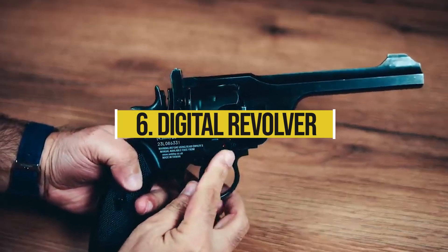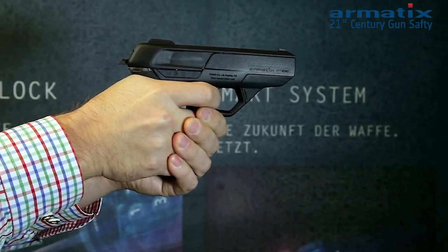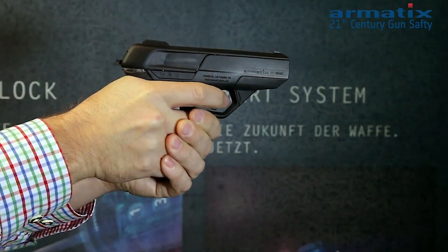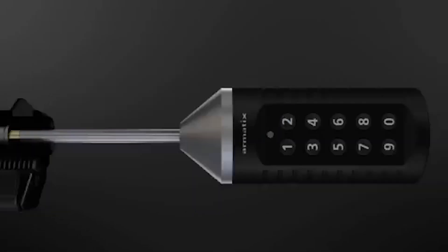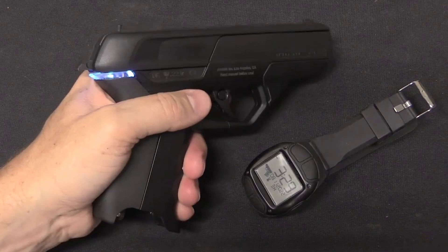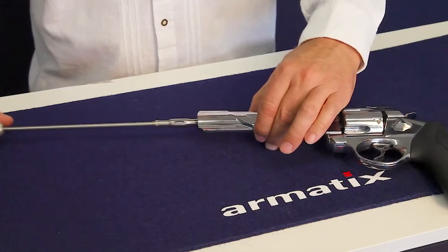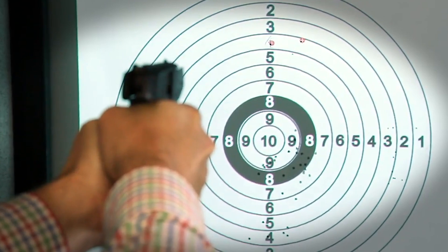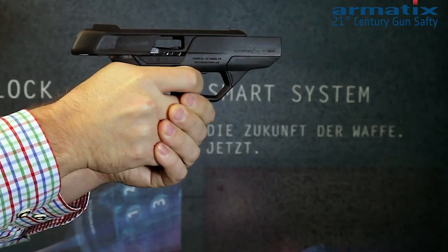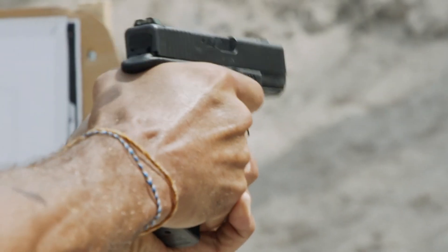Number 6: Digital Revolver. The Armatix digital revolver looks like something out of a science fiction movie, and a version of it was featured in a recent James Bond film. This futuristic pistol has a digital safety mechanism that can only be disabled if the operator is also wearing a special wristwatch that sends the unlock signal to the gun. The wristwatch itself only becomes active once the user unlocks it with their fingerprint. This means the gun can only be fired by the owner, preventing it from being used by thieves, and it cannot be used against its owner. Many gun experts claim this approach is the way of the future and a great means of ensuring gun safety.